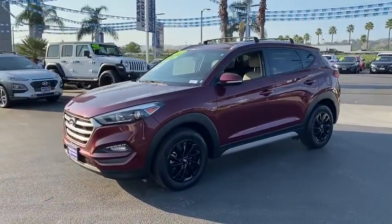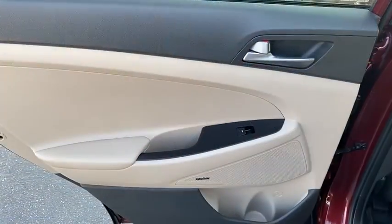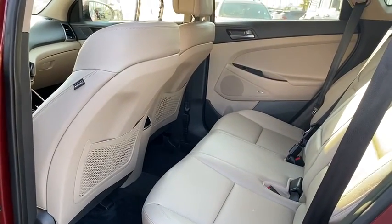Anti-lock braking system, navigation system, traction control, power passenger seat, Bluetooth wireless data, hands-free phone, power steering, HomeLink garage door opener.